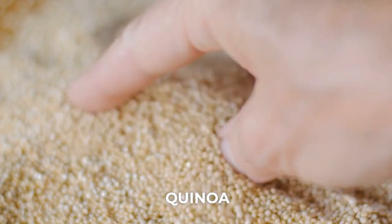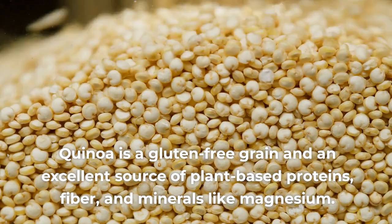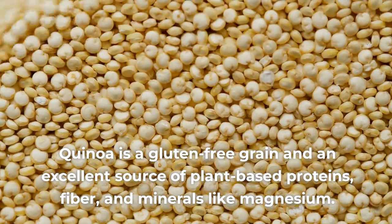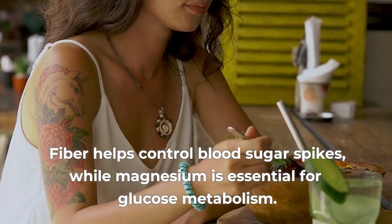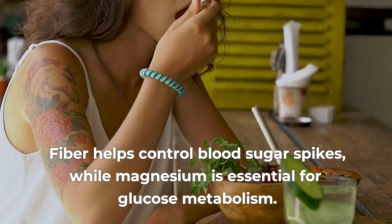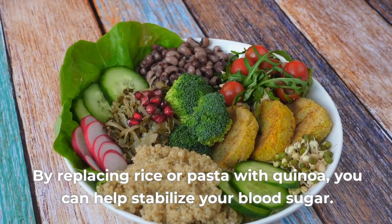Number 2: Quinoa. Quinoa is a gluten-free grain and an excellent source of plant-based proteins, fiber, and minerals like magnesium. Fiber helps control blood sugar spikes, while magnesium is essential for glucose metabolism. By replacing rice or pasta with quinoa, you can help stabilize your blood sugar.